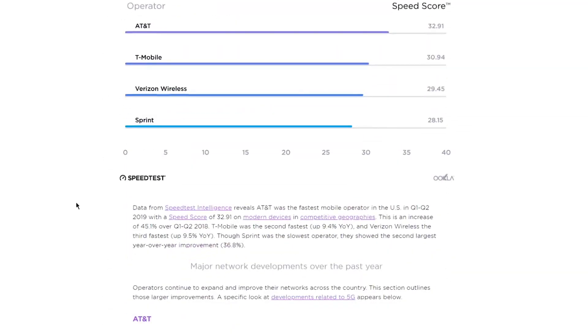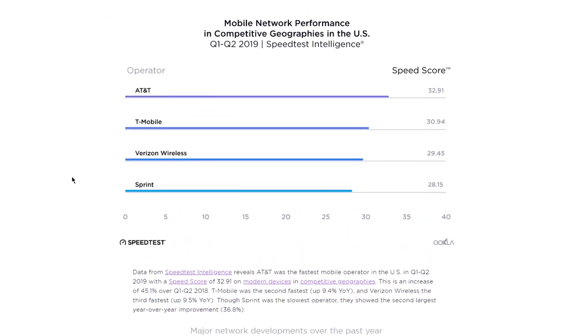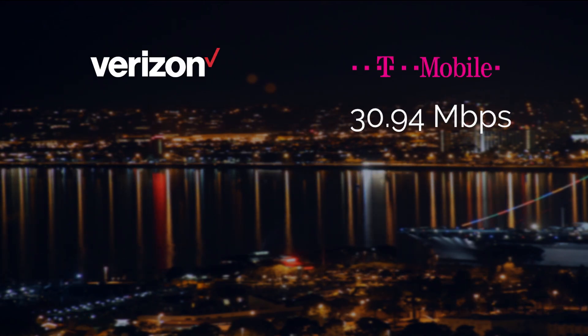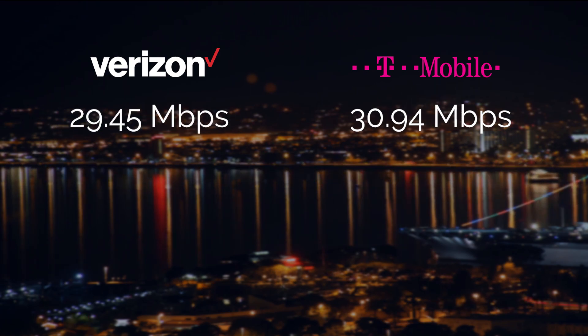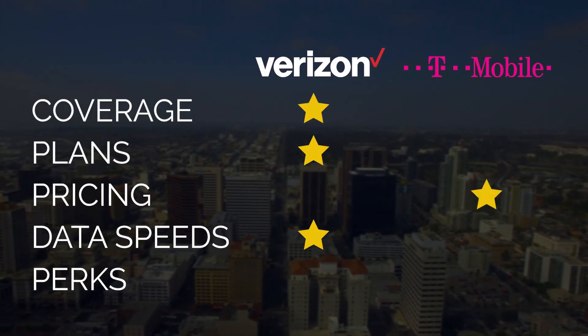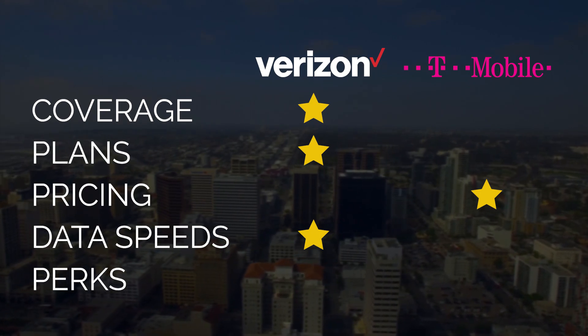When it comes to data speeds, we're turning to Ookla, who tests the data speeds of the four major carriers. They found that T-Mobile has generally faster data at 30.94 megabits per second, where Verizon, on average, has data speeds of around 29.45 megabits per second. Even though T-Mobile did win for the fastest internet, we're giving Verizon an honorary gold star because they were found to have the most consistent internet speeds, and that is just as important.